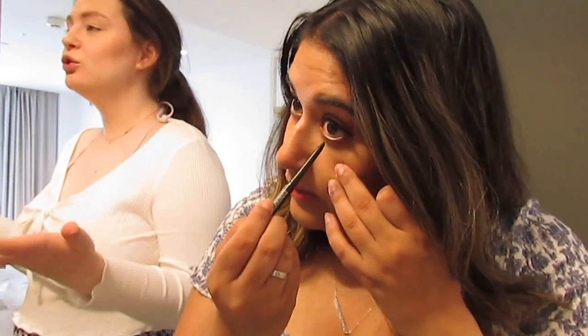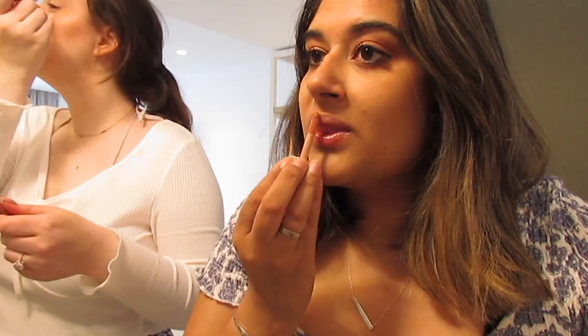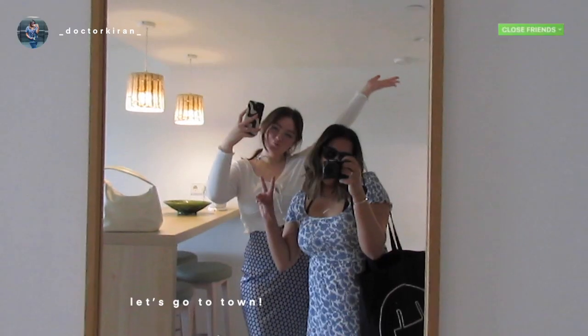Sophie is already done with her makeup base — she's so fast! It's because she doesn't put foundation on. Meanwhile I've just done my base and she's completely ready.